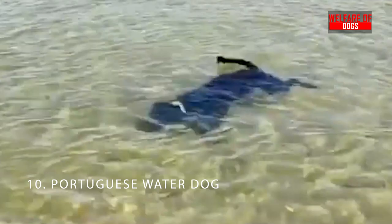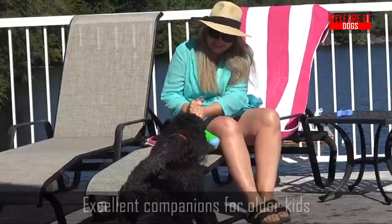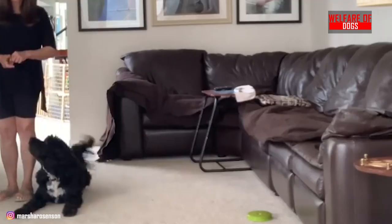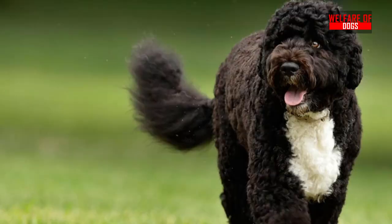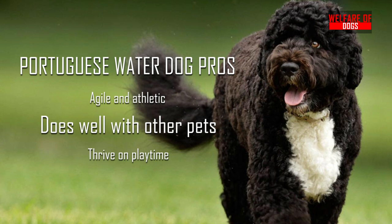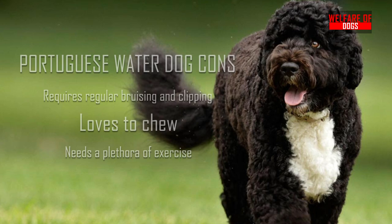10. Portuguese Water Dog. Portuguese Water Dogs are energetic and happy dogs. They get along with most people they meet and make excellent companions for older children. However, they are not appropriate for couch potatoes or inactive families. These dogs get a lot of exercise by running, swimming, and playing fetch. Portuguese Water Dog pros: Agile and athletic, does well with other pets, thrives on playtime. Portuguese Water Dog cons: Requires regular brushing and clipping, loves to chew, needs a plethora of exercise.